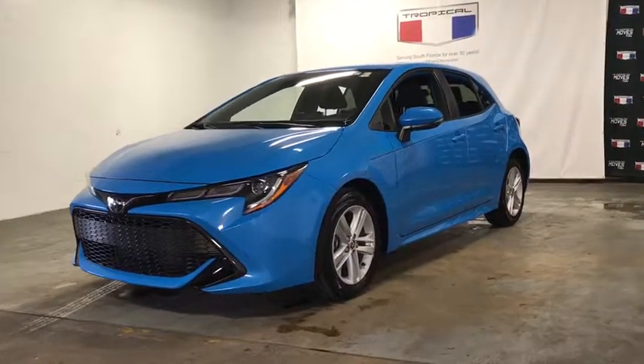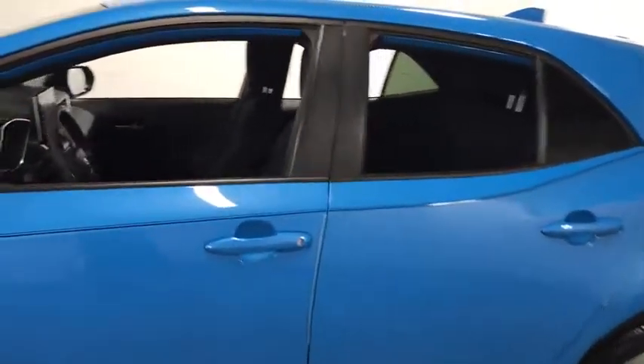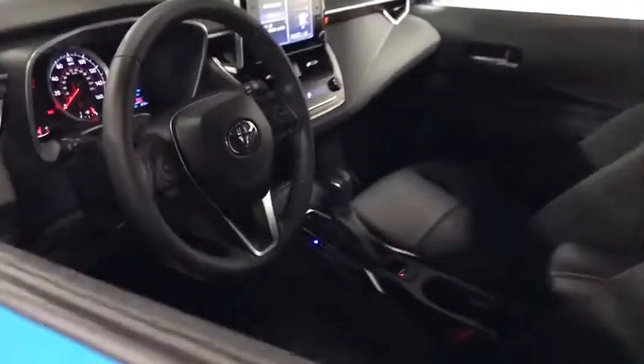Looking for the right vehicle? Check out the 2020 Toyota Corolla Hatchback. The Toyota Corolla Hatchback will make you smile. The performance and shifty driving experience will certainly leave you wanting more.